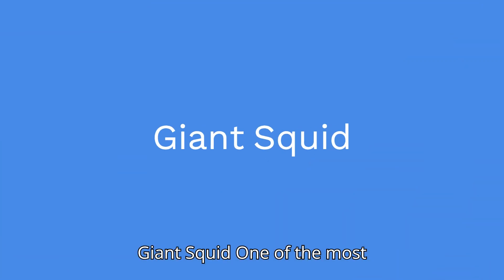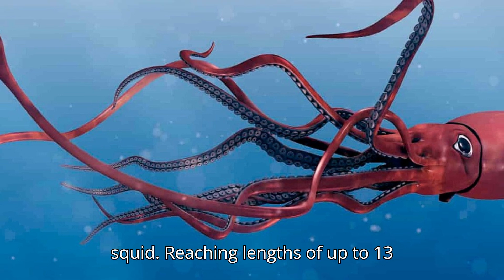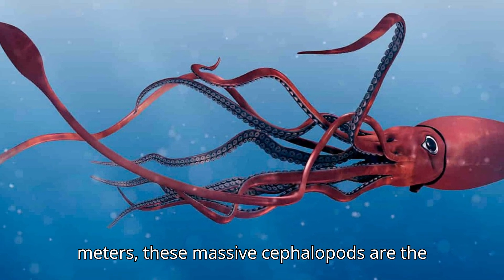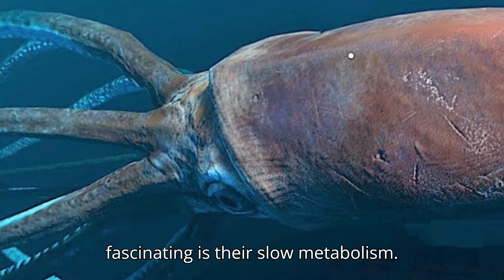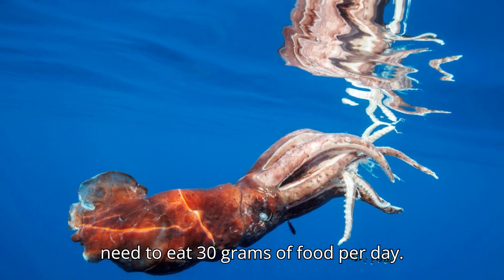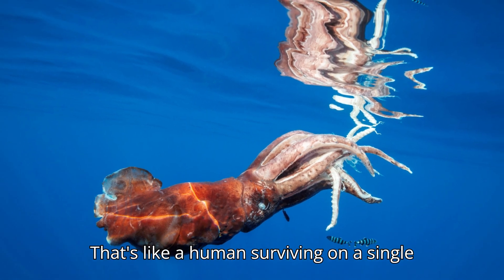One of the most iconic deep sea creatures is the giant squid. Reaching lengths of up to 13 meters, these massive cephalopods are the stuff of legend. But what makes them so fascinating is their slow metabolism. Despite their massive size, they only need to eat 30 grams of food per day — that's like a human surviving on a single apple per year.